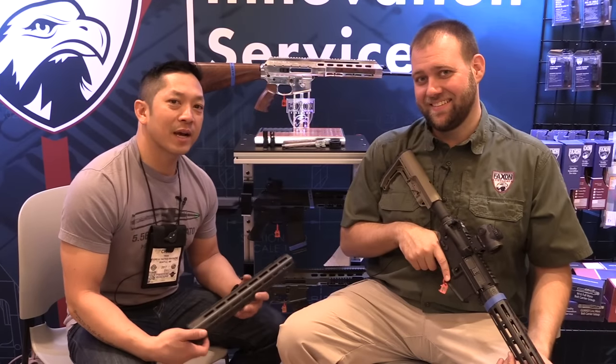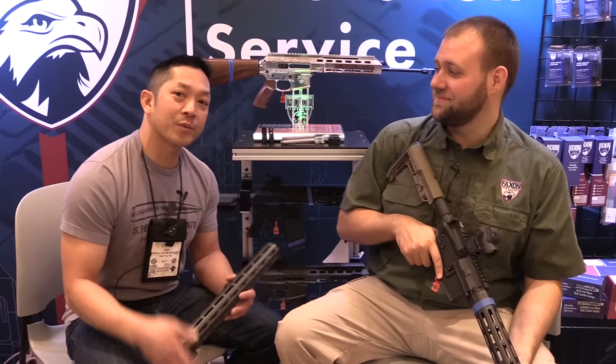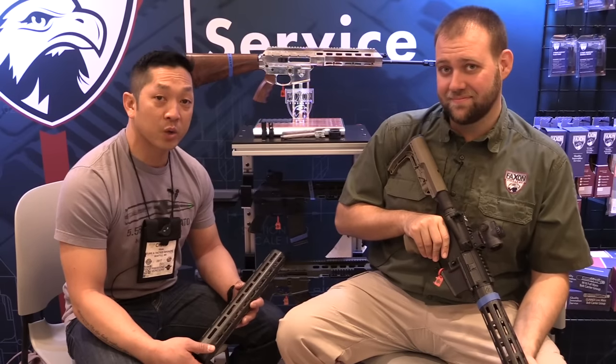Hey guys, Chris Tran of Guns and Tactics Magazine, back with you again on day two of SHOT Show 2017. I'm here with Nate from Faxon Firearms. If you guys have been paying attention to Guns and Tactics Magazine, we just finished up a review on their 14.5 inch gunner barrel.